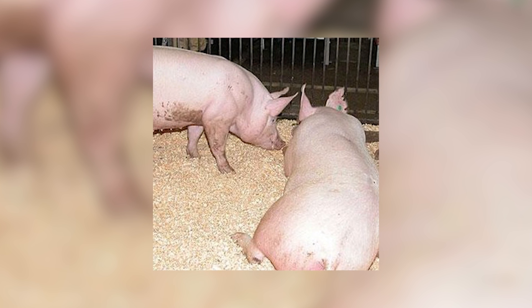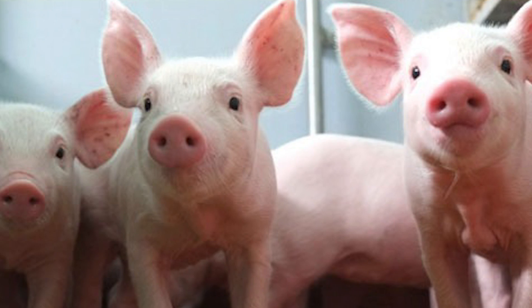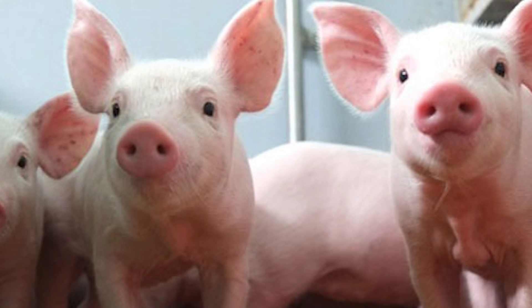Not good. Pigs are often blamed for contributing to exactly this. These specially engineered Enviropigs produce up to 65% less phosphorus in their urine and faeces. This would make things better for the environment but also for farmers.